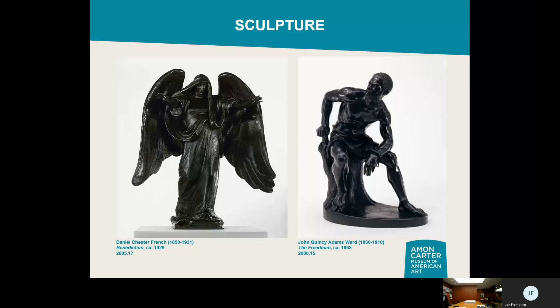For example, Daniel Chester French's 'Benediction' on the left is the piece he chose to keep for himself. He designed it as a monument for troops killed in World War One — it was ultimately never built in France as intended. This small-scale model is the one he kept and used as a memorial marker in his family's church for his mother. When the church was torn down, it went onto the market and we were able to acquire it.